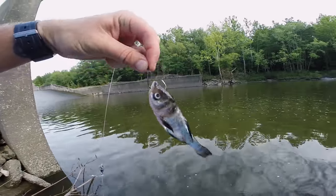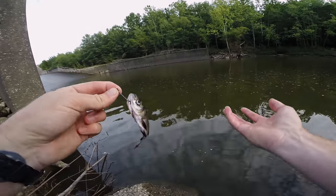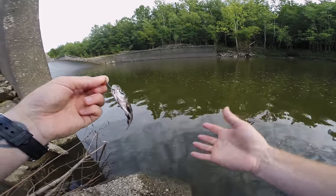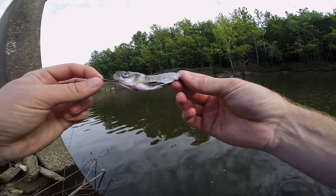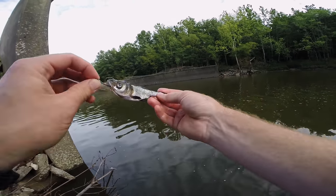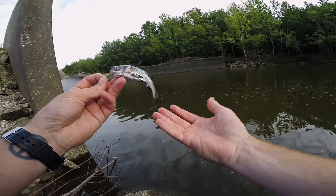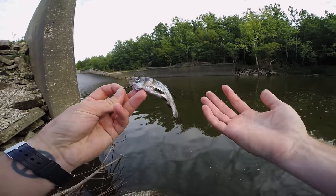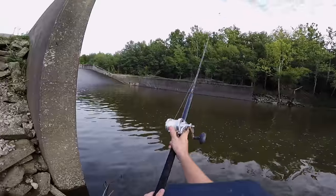Here's basically how I've been rigging my baits for this catfishing rod — I should call it a bowfin rod because all it's caught is bowfin. I've been rigging them through the skull; it helps the bait stay on the hook a little bit better. This happens to be my only bighead carp. I caught a lot of silver carp — I believe this is a bighead carp. I'm going to toss this out there and see what I can catch.